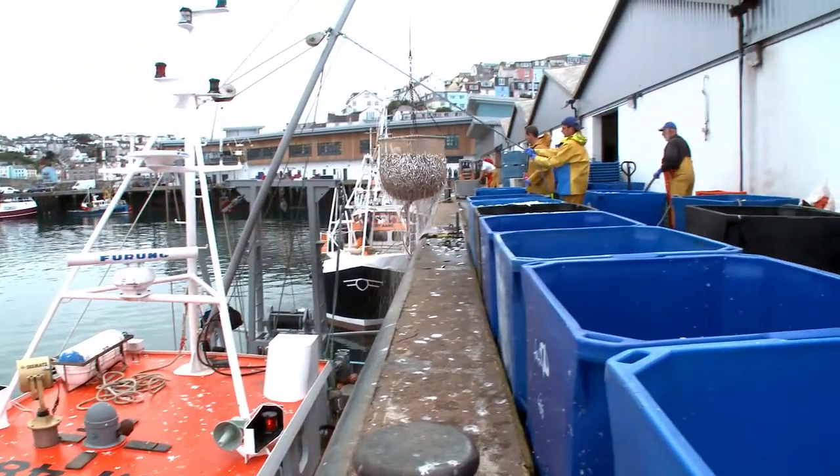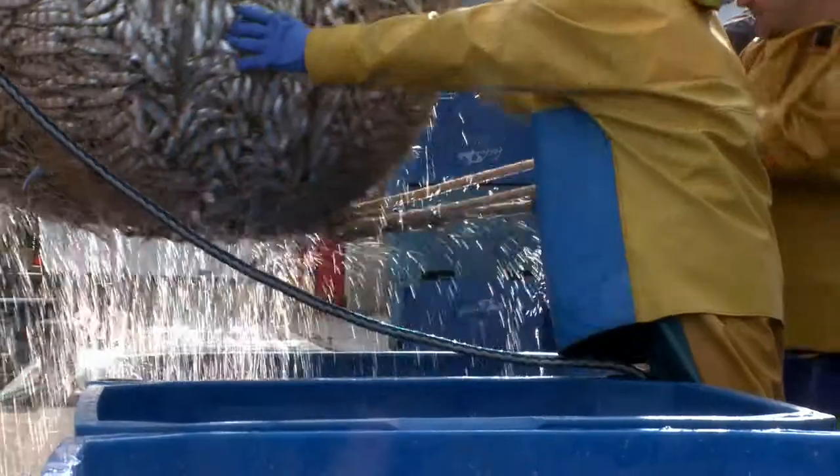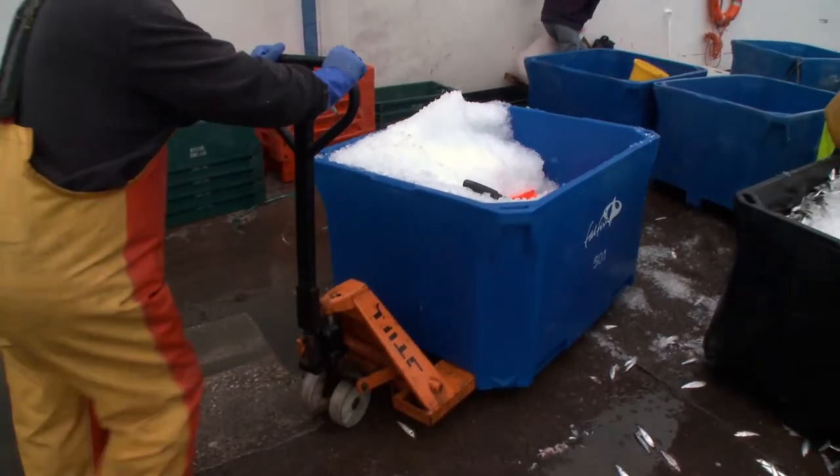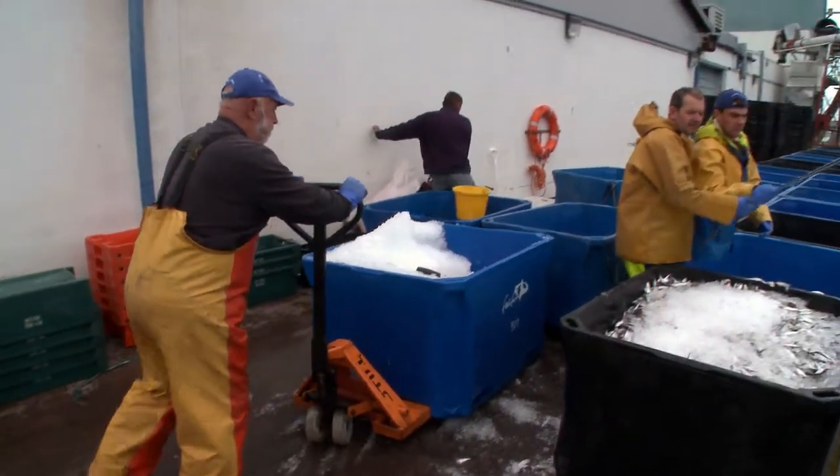The fishermen in the Responsible Fishing Scheme are really proud of what they do. They like to land a quality product, they like to look after the environment, and they want to make sure that that product and that environment is there for generations to come. Responsible fishing is very important — not just for me now, but for the generations to come, it's my children too.